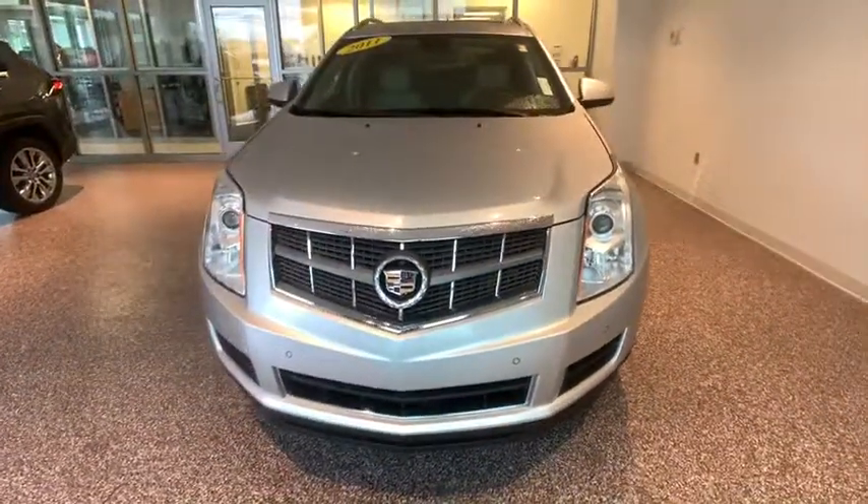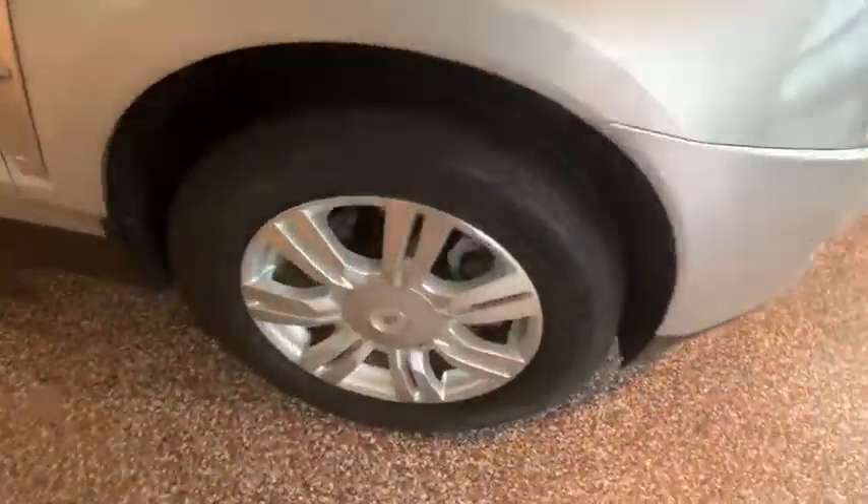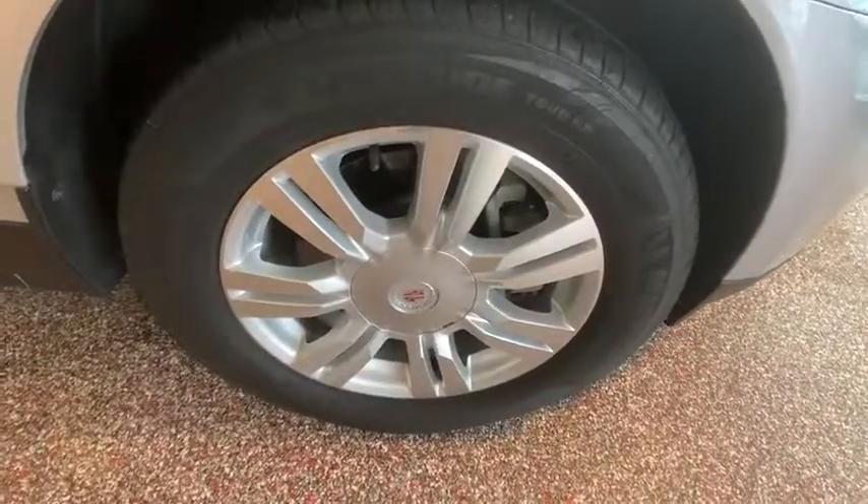Bluetooth, power steering, four-wheel disc brakes, auto-dimming rear-view mirror, cruise control, four-wheel independent suspension, universal garage door opener.